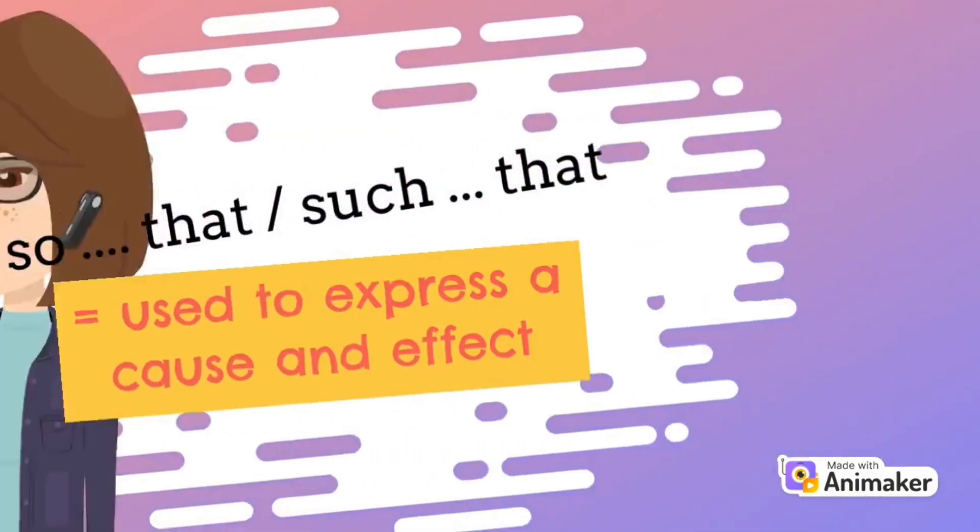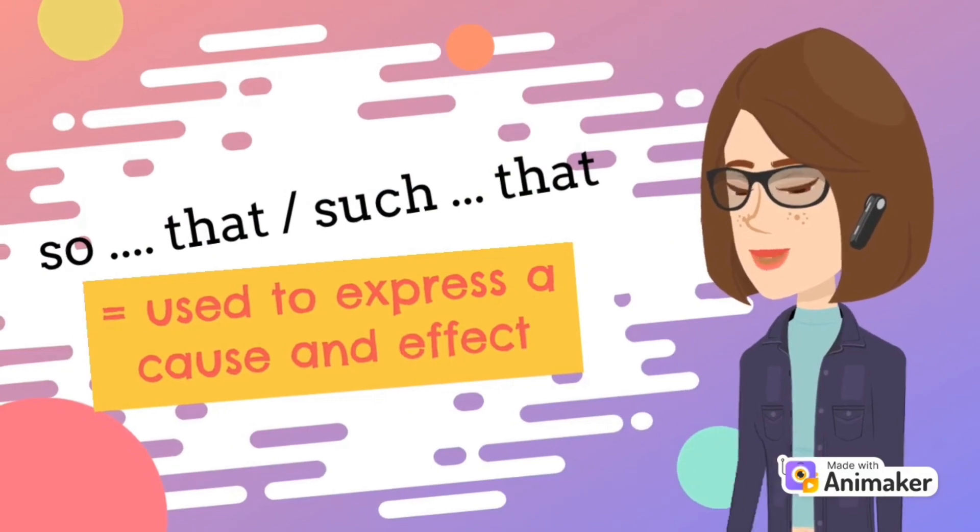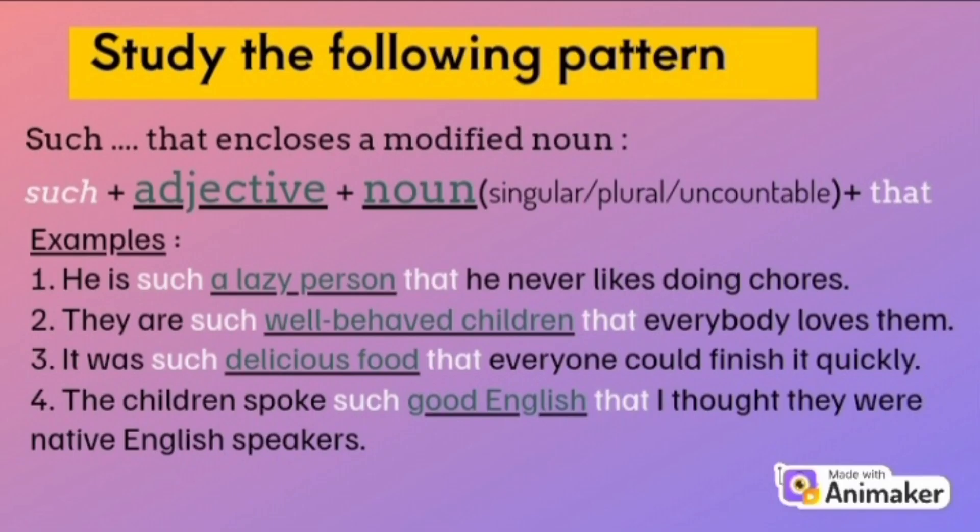Keep in mind, we use 'so that' and 'such that' to express cause and effect. Study the following pattern. 'Such that' encloses a modified noun. The pattern is: such + adjective + noun. The noun can be singular, plural, or uncountable, plus 'that'.